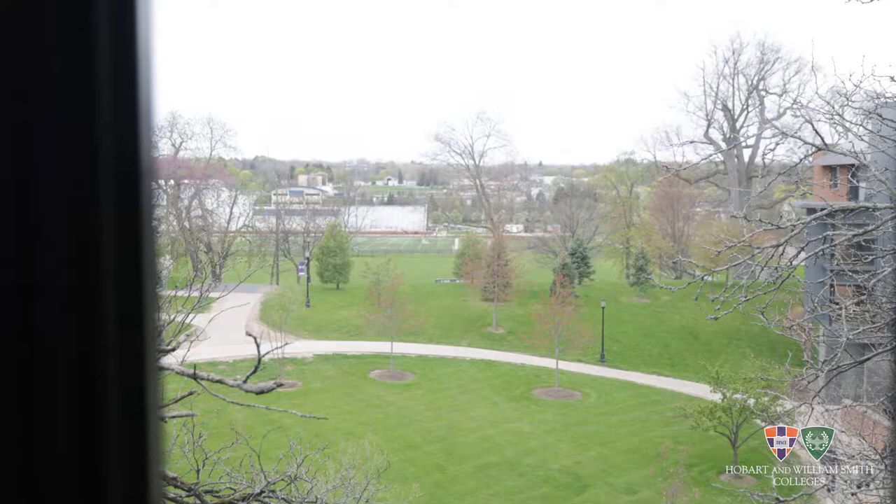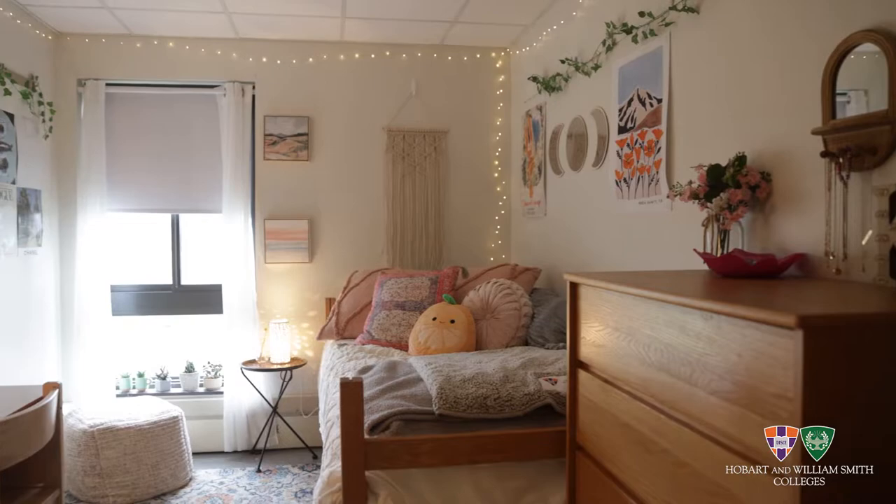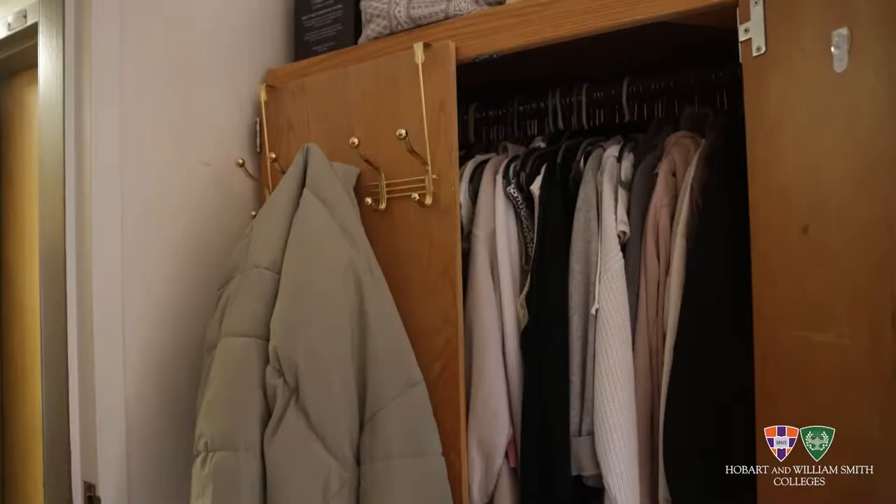Personally my favorite part of our room is our view. If you squint hard enough you can actually see the boat crossing going on. As you can tell my room is not super big, but that is okay because you just have to get creative with it.